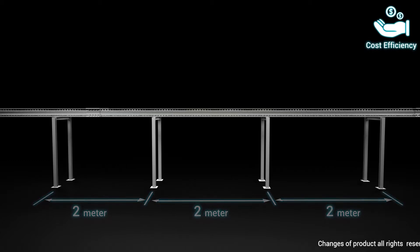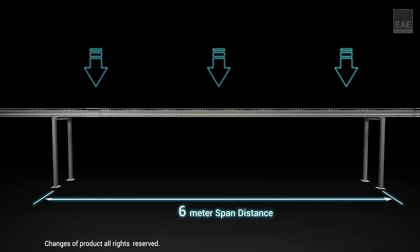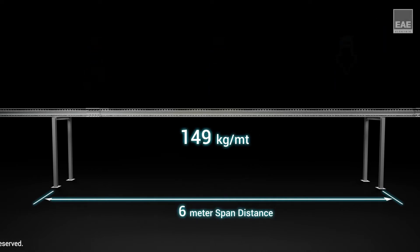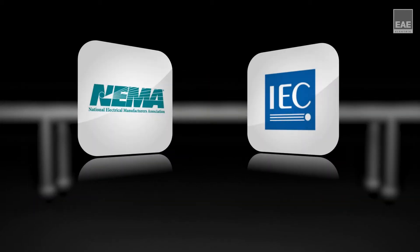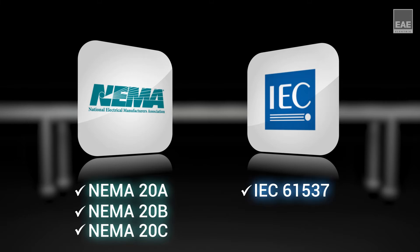The 6-meter option as standard length enables the support distance to be up to 6 meters, which decreases the number of supports and reduces the total cost. H-150 and H-200 types of products comply with the NEMA 20C standard.